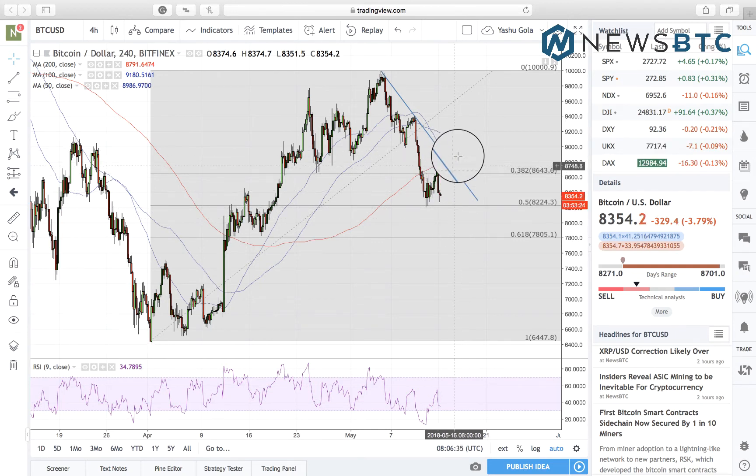Conversely, a break above resistance will bring 9000 fiat in sight as our immediate upside target. A stop loss at 8640 will protect our position in the event of a bias reversal.